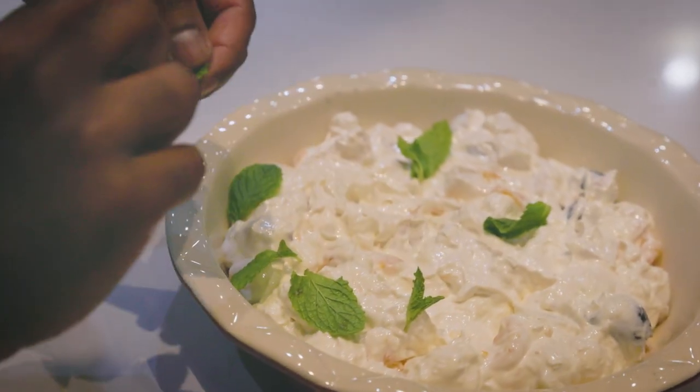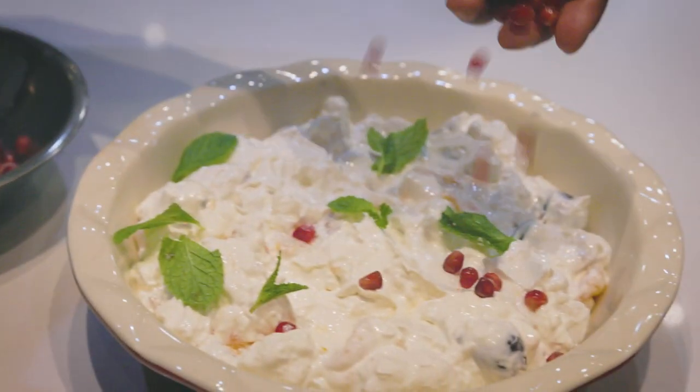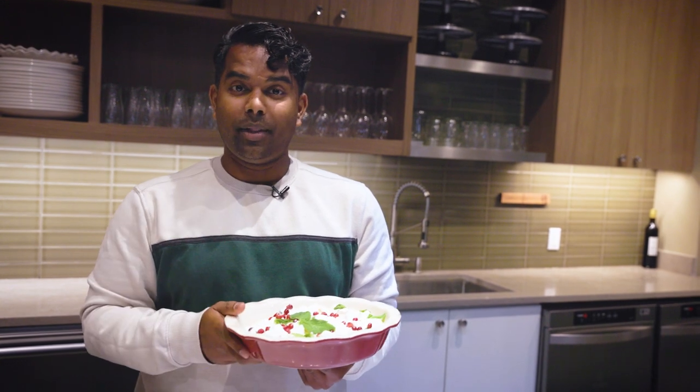We elevated this salad by adding some mint and pomegranate seeds. But you can really add some maraschino cherries on there. The great thing about this salad is that it's totally customizable — do whatever your family likes. We did pineapples because we love pineapples and coconut. All the ingredients were found right here at the Passover Marketplace at Fairway.